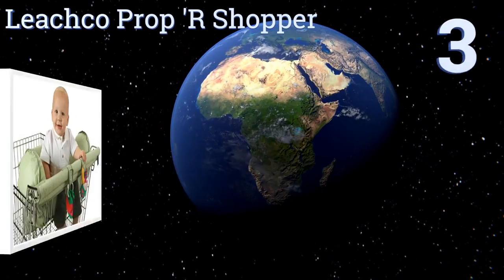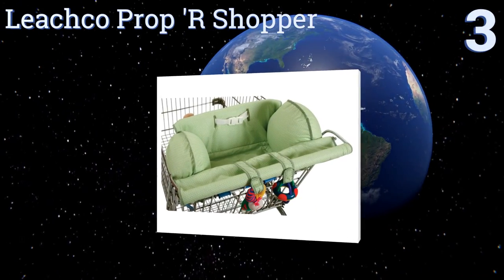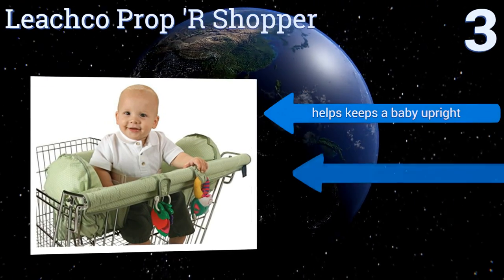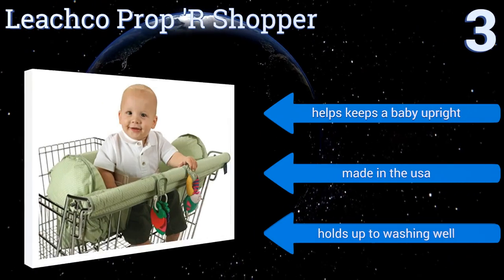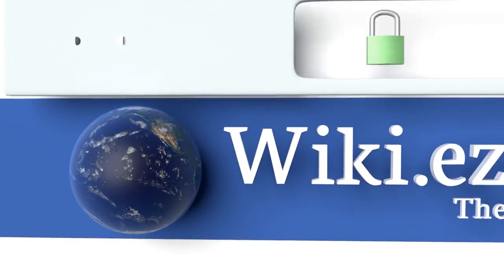Nearing the top of our list at number three, the Leachco Proper Shopper can easily turn a dreaded shopping experience into a delightful one in mere seconds. Its well-cushioned sides are a standout feature that create a safe and enclosed environment, and they can be removed as needed for cleaning. It helps keep a baby upright, is made in the USA, and holds up well to washing.